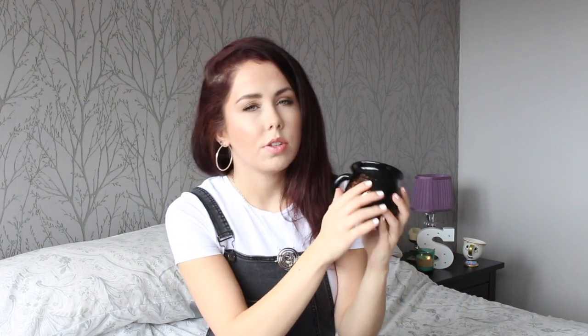Next up in my Harry Potter haul I purchased myself the most amazing mug. This is a cauldron mug. I actually have a cauldron mug from Orlando so I'm so happy I found this because they kind of go together. It's a gorgeous Harry Potter black cauldron ceramic mug with a gold emblem at the front — it's such a cute mug. It feels really nice to hold and is the perfect size for a hot chocolate. The mug was only £5.